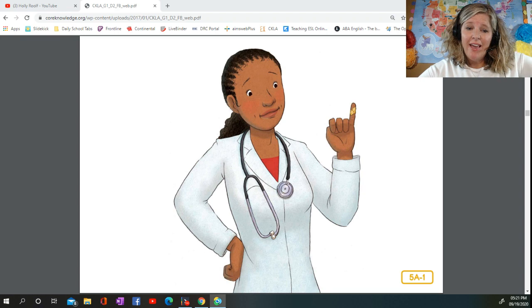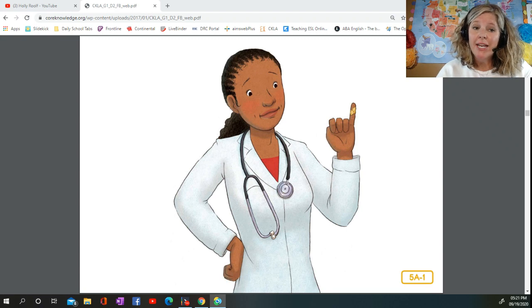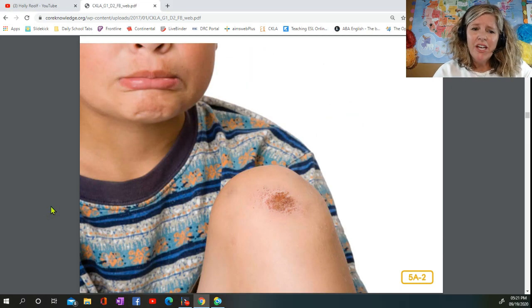Ouch! Yesterday I cut my finger. Yes, even a pediatrician like me sometimes has little accidents. The fun part is that I got to put on one of these cool polka-dotted bandages that I keep in my office. Have you ever cut yourself or skinned your knee? When people get a cut or scrape that breaks the skin, it usually bleeds. The blood that comes out is just a tiny part of all the blood you have in your body.